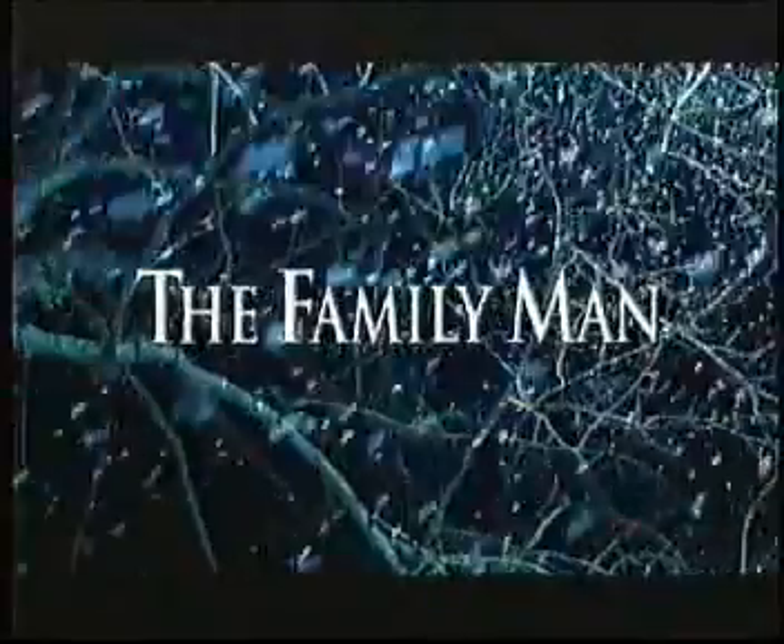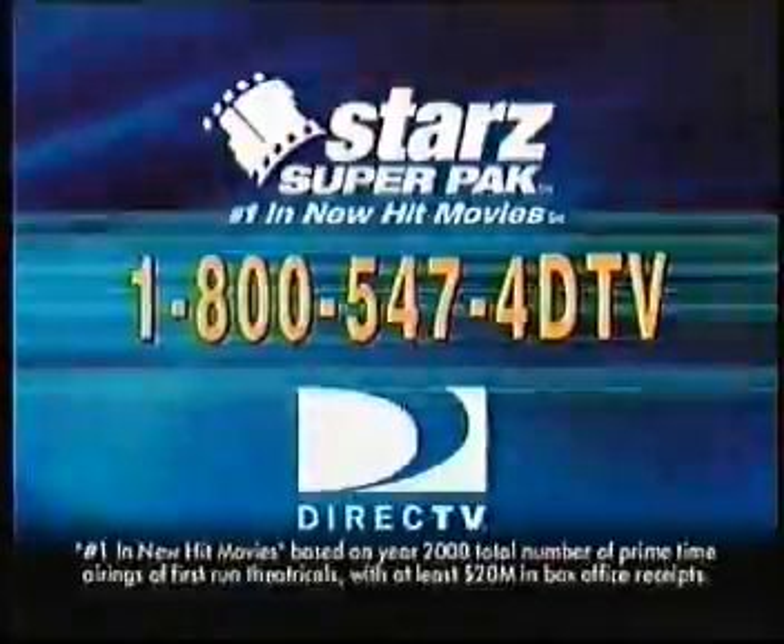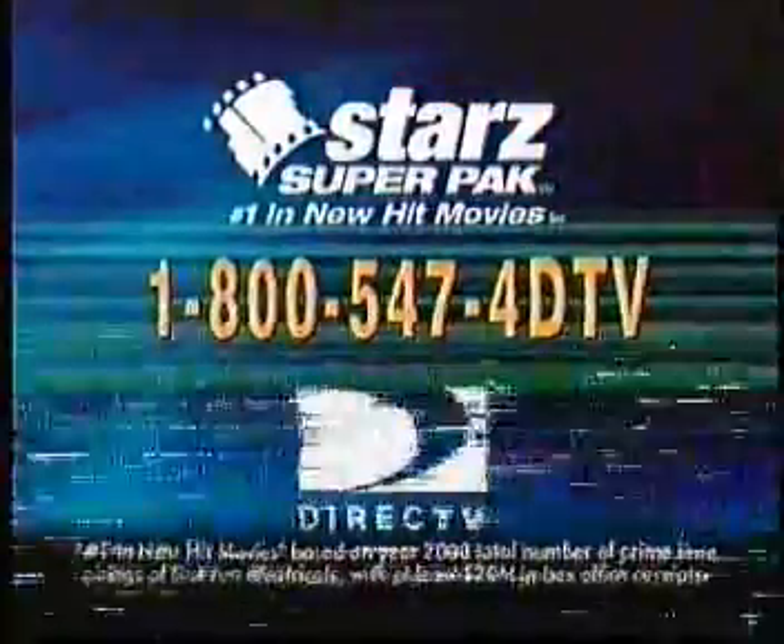Over 500 movie choices. 12 channels, only $10 more per month. It's the best movie value on DirecTV. Call now to order the Star Super Pack. Number one in new hit movies. Call 1-800-547-4DTV.